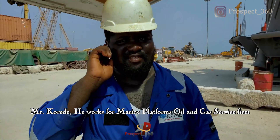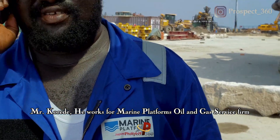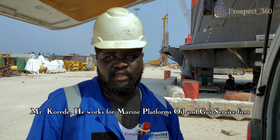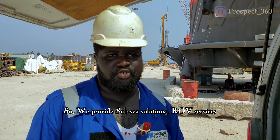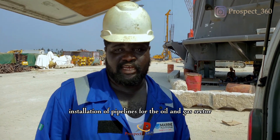This is Mr. Korode. He works for Marine Platforms, an oil and gas services firm. They provide solutions including ROV services and installation of pipelines for the oil and gas sector.